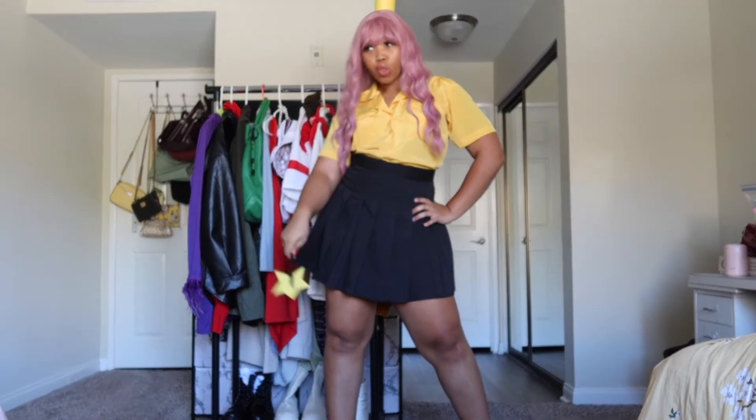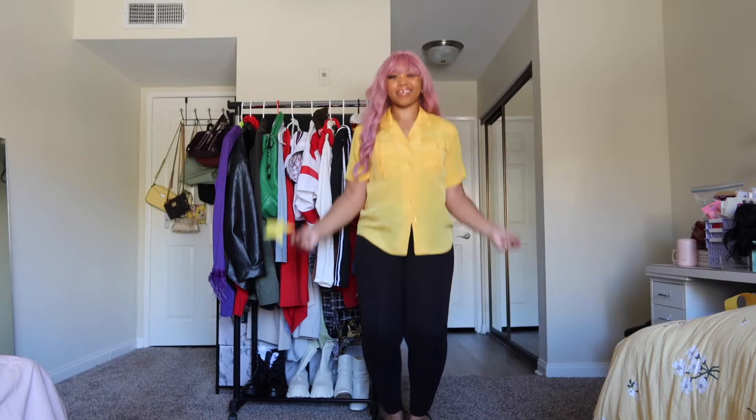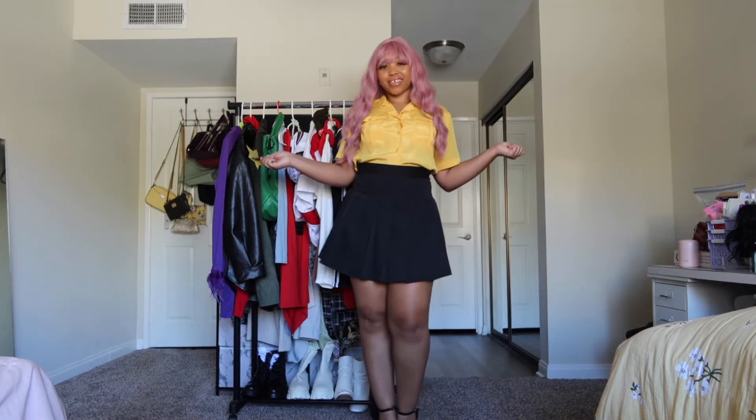That's Wanda — bibbidi-bobbidi-boo! Shirt-wise, I thrifted this shirt and thought it was the perfect color to match what Wanda normally wears. I tucked it inside my skirt because on Fairly OddParents, the shirt looks a little shorter and the pants a little longer. I used leggings at first because it felt more on-brand for what Wanda typically wears, but I decided to switch to a skirt because I liked the way it looked better.